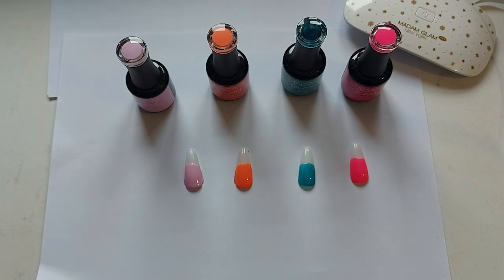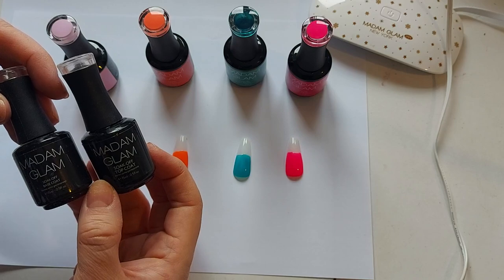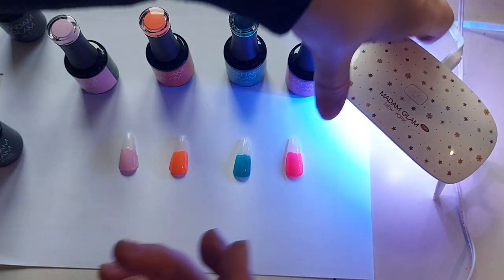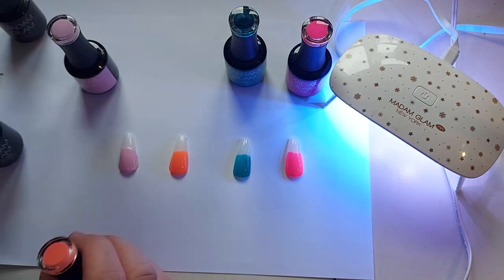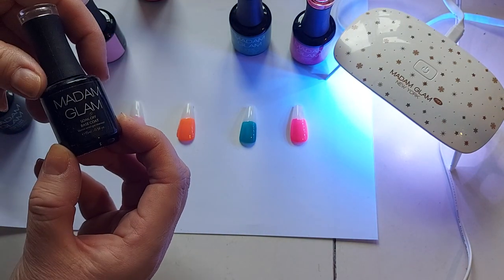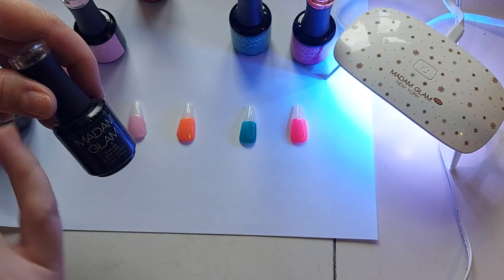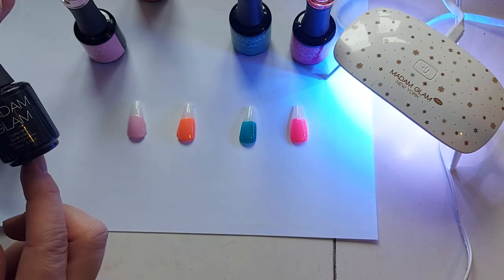I'm just going to quickly show you the top coat and the base coat — they're from Madame Glam as well. You can also use some cuticle oil. This is the light — that's how it works and you set it under there. I'm going to go bright and choose the orange. I always choose orange. All you need to do to start is put on your base coat. Prepare your nails — make sure there's no oil on them, you can buff them and sort your cuticles out — then pop it under the lamp and we'll put the orange on.